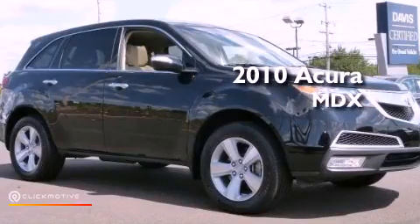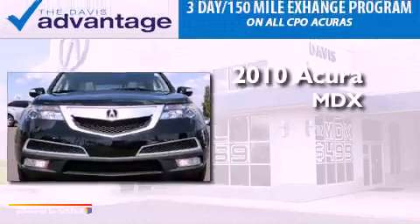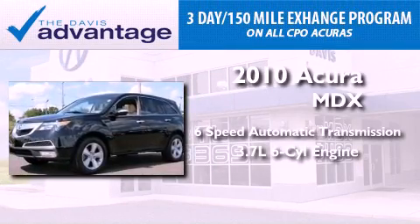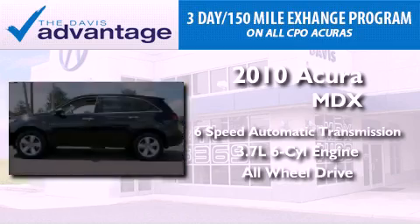This is a certified pre-owned 2010 Acura MDX. This crossover has a 6-speed automatic transmission, a 3.7-liter V6, and the added safety and control of all-wheel drive.